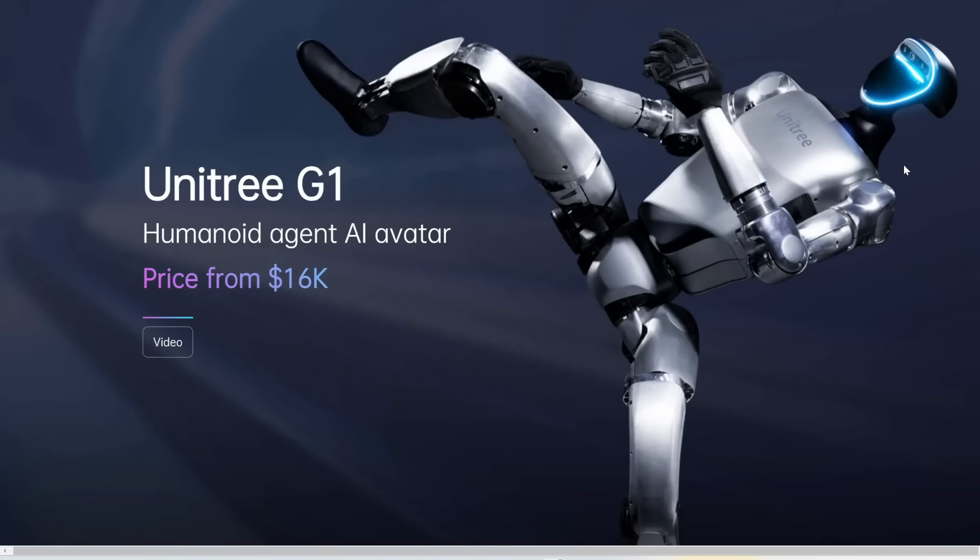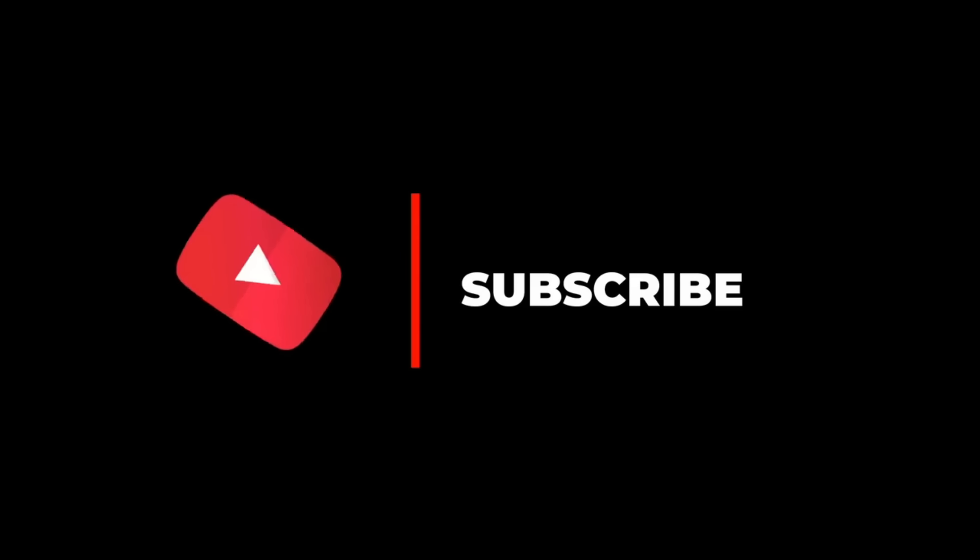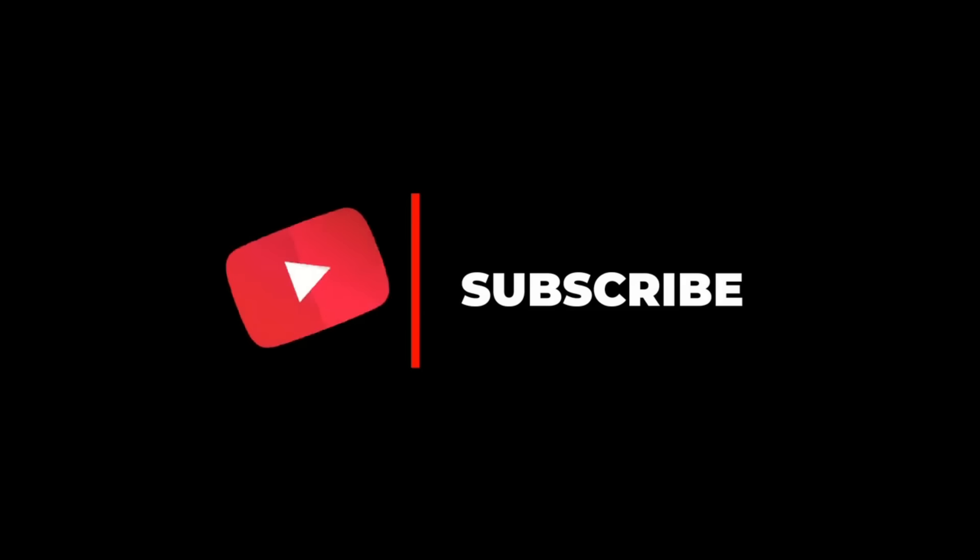That's all we know right now about Unitree and their new G1 robot. Let me know in the comments what you think. How soon do you think we can start seeing these humanoid robots in our households? And if you could buy this for $16,000, would you buy it? Would you have this in your home right now? Let me know in the comments below. And as always, if you enjoyed this video, remember to like, share, subscribe, and stay tuned for more content. Thanks for watching, and I'll see you in the next one.